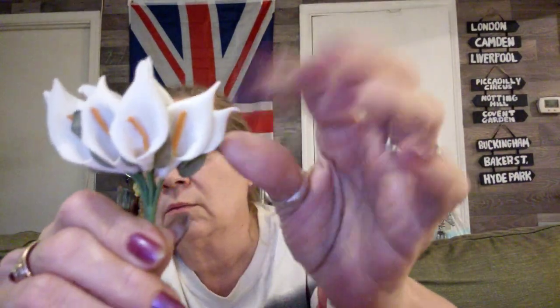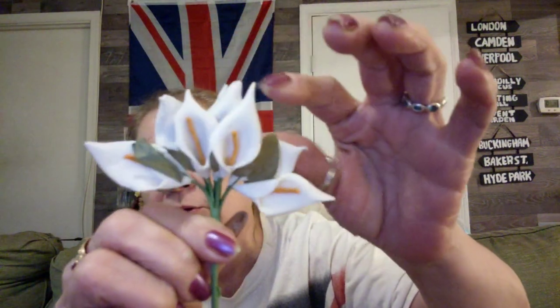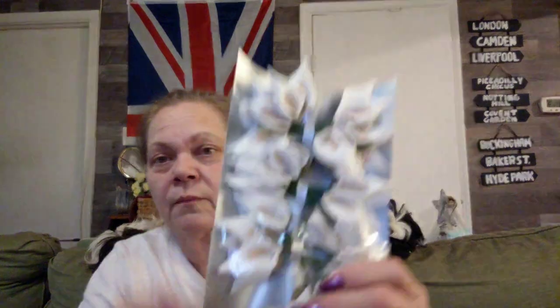I found these at the Children's Hospital Thrift. They are just little calla lilies and they can either be used in the bunch or I can break them down and use them individually. I was thinking I could just make something out of these — it's a whole bunch of them. These were $0.98.